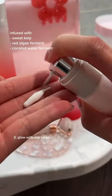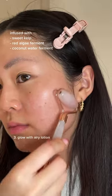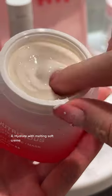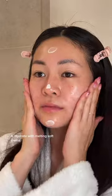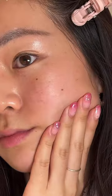Infused with sweet kelp, red algae and coconut water to give a healthy and vibrant glow, this is the perfect everyday range to soothe, calm and balance the complexion. And just like that my skin feels vibrant and flourished.